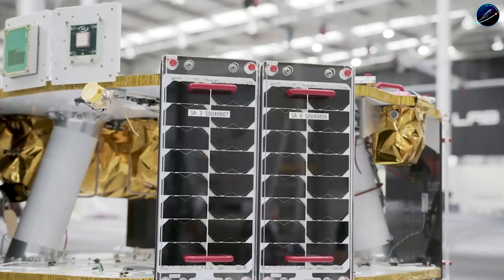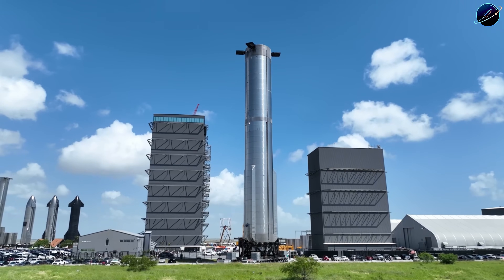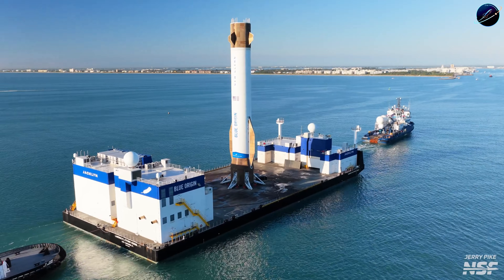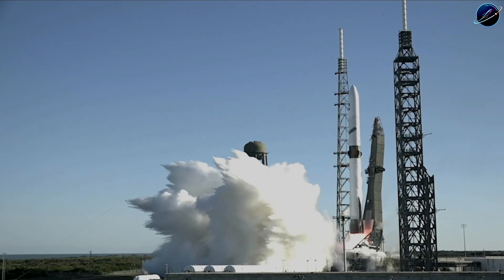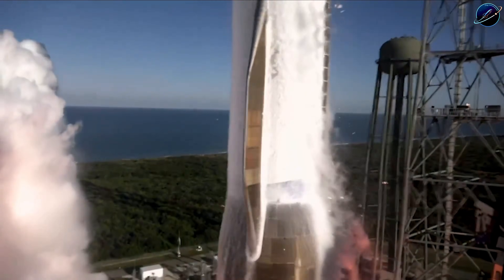For years, every conversation about reusability and launch cadence started and ended with SpaceX. That's changing faster than most people realize. While Blue Origin continues refining presentations about what they'll eventually do, Rocket Lab already shipped actual flight hardware to Launch Complex 3. The difference isn't subtle.